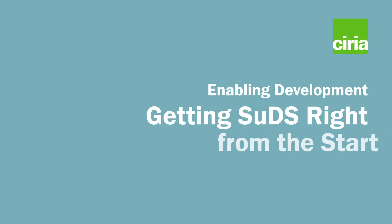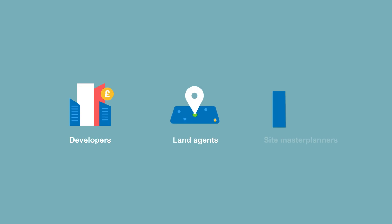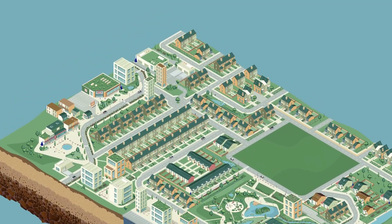CIRIA, the Construction Industry Research and Information Association, has created a guide to help developers, land agents and site master planners consider SuDS early. This short guide contains key tips to enable development to maximize the benefits of SuDS and de-risk your site.